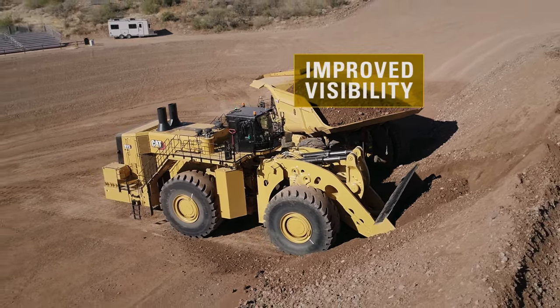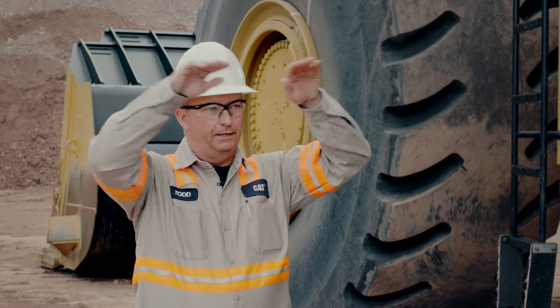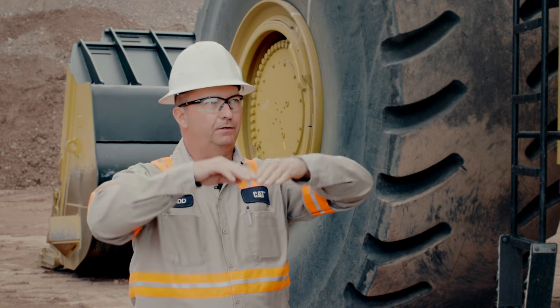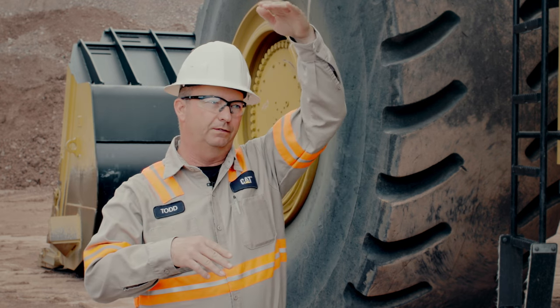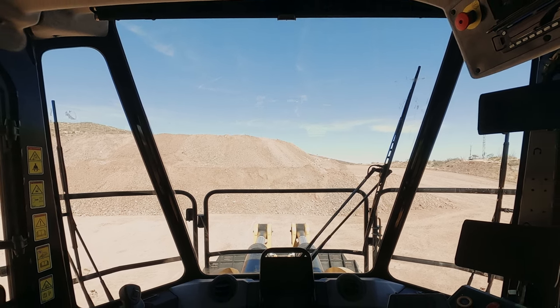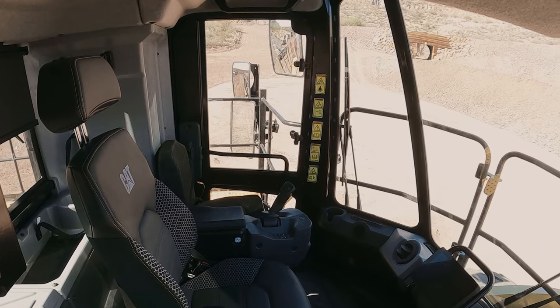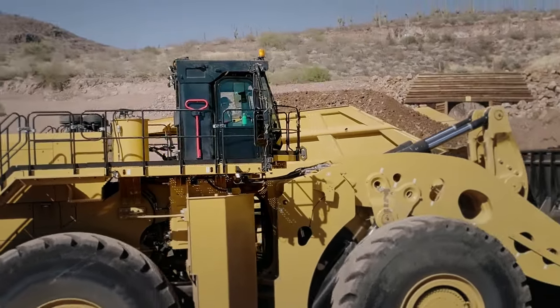With this new cab the visibility is much greater. The windshield, instead of cutting off right at the top above your head, now continues all the way to the top of the cab so you can see a full view of your bucket while loading trucks. The side windows being lower on the sides of the machine are also a lot better for viewing outside the cab.